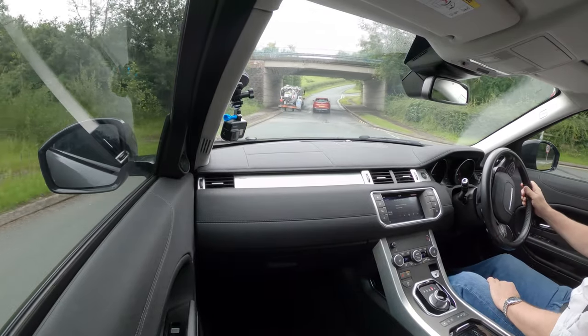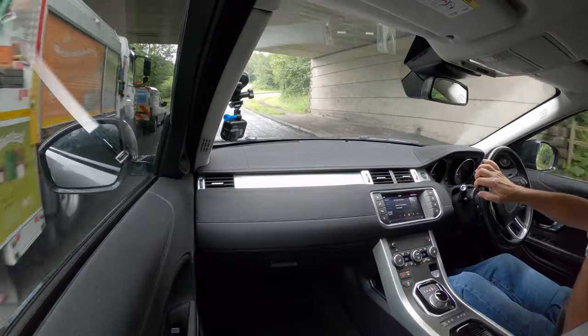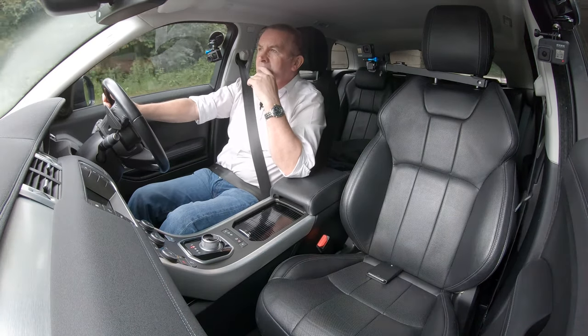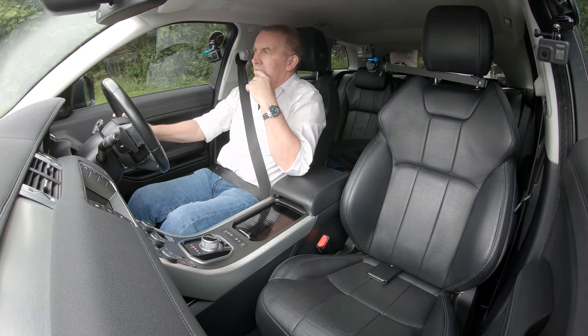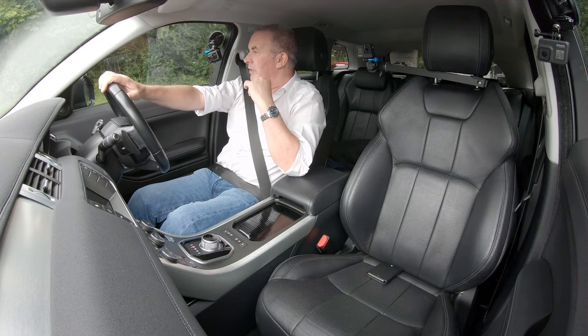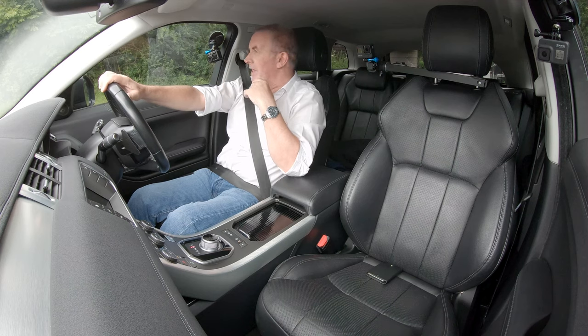I'll let this guy go in front. This car only came in about an hour ago so it hasn't been cleaned. This stretch of road is ideal for testing the CV joints on the front when you're steering — loading the corners from side to side through these S-bends.